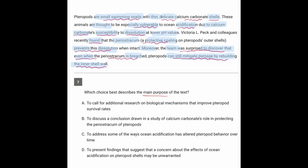Let's look at the answers — which of these is the main purpose? To call for additional research? We definitely didn't see a call for additional research. To discuss a conclusion drawn? That sounds pretty good for now. To address some of the ways acidification has altered their behavior? We didn't really see anything about their behavior — more about their anatomy.